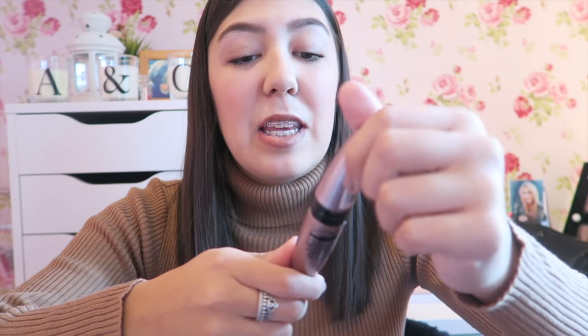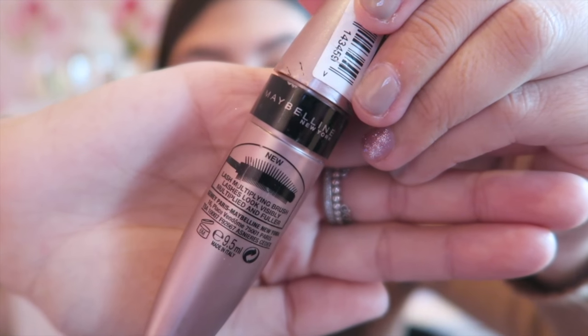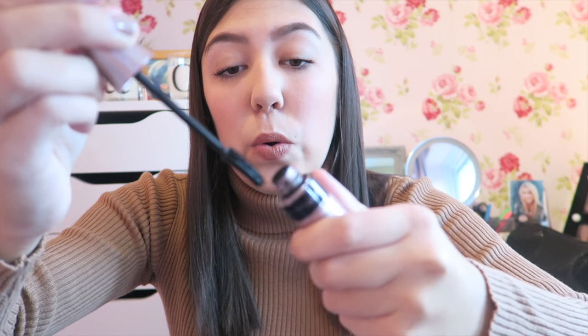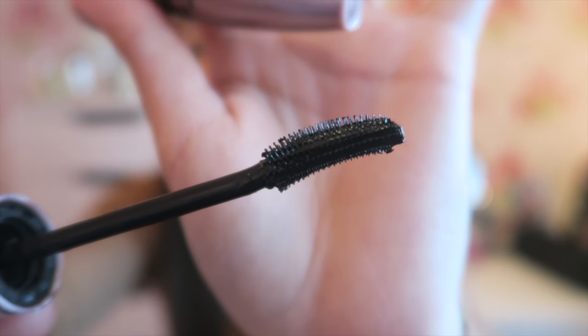The eighth product is the Maybelline Lash Sensational. I could rave about this all day — this is probably my number one favourite. I've always had problems with my lashes going straight, but today they actually flick up. You can have it natural or build it up because it's got this really cool curved wand so you can do whatever you want with your lashes. The curved bit I use to curl my lashes, let that dry, then I multiply them and make them thicker with the other side. I'd really recommend it.